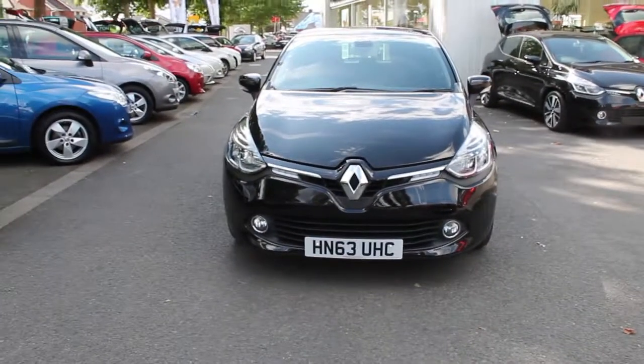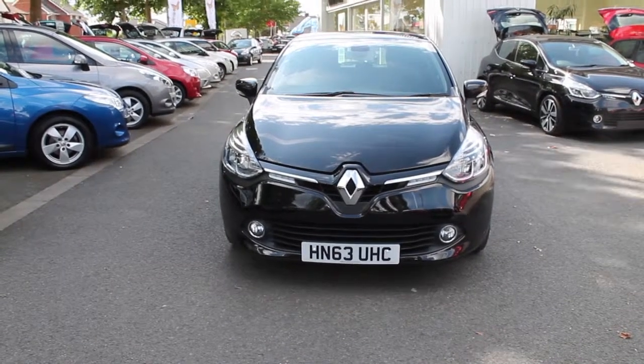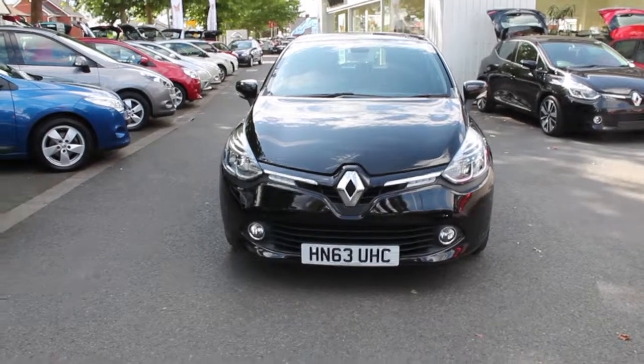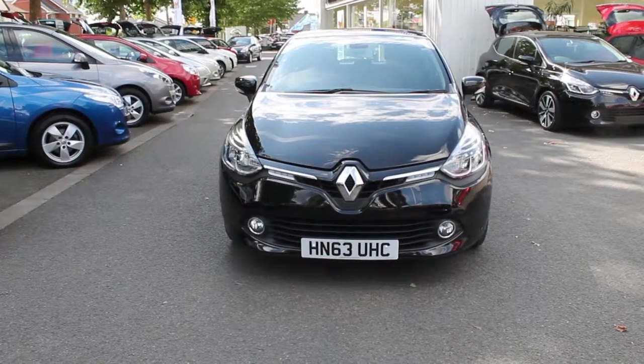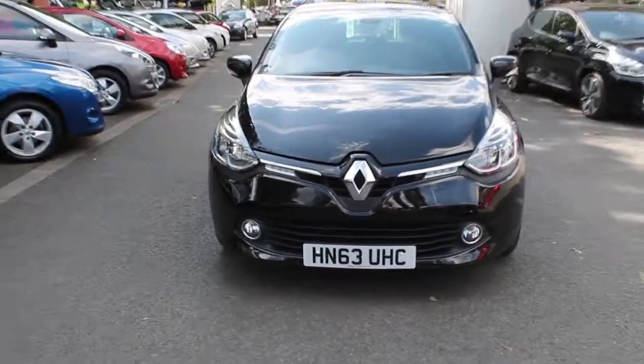Hi, my name's Bryony. I'm going to talk you through one of our current used vehicles available at Hilton Renault in Worcester. Here we have a Renault Clio. It's a 1.2 Dynamique Media Nav. It's 2013 registered with a 63 plate.